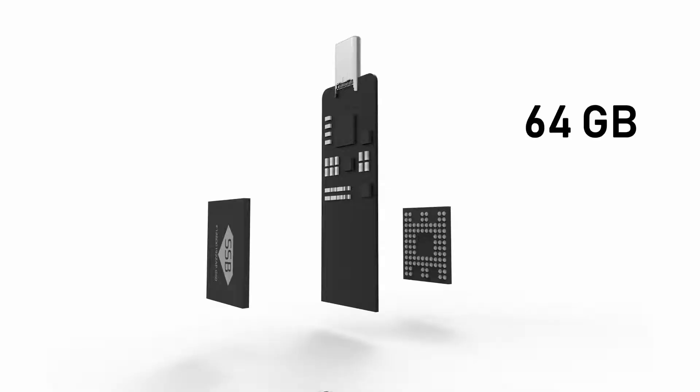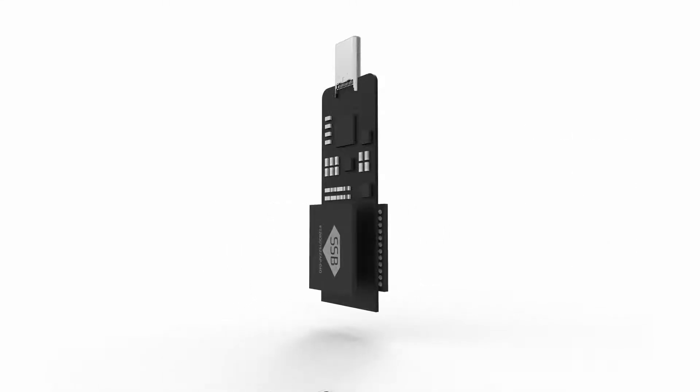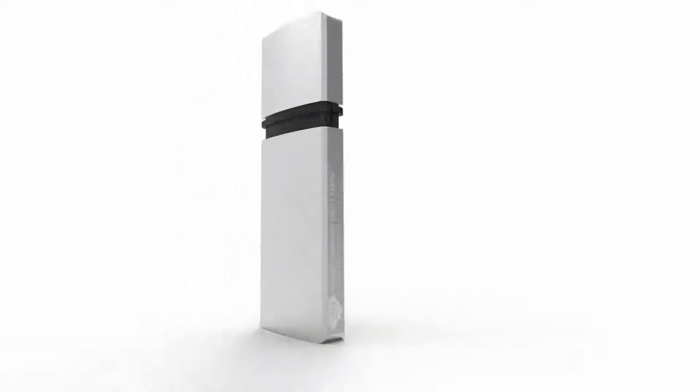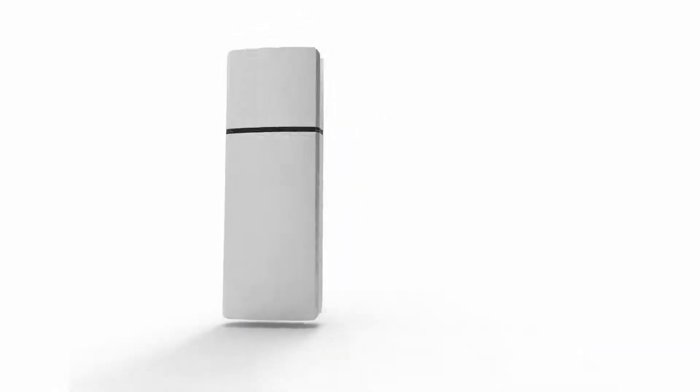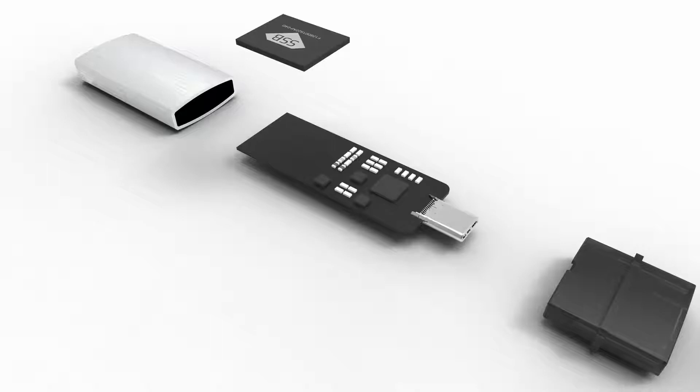Supports 64, 128, and 256GB of disk space. Using Toshiba's MLC NAND memory, Super Speed Blazer guarantees durability and performance. A cooling design stably solves the heating issues of high-speed operations.